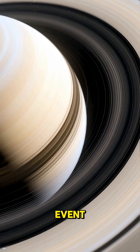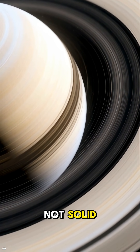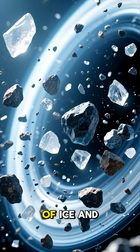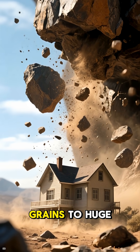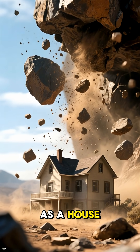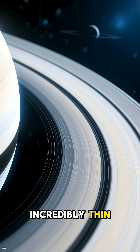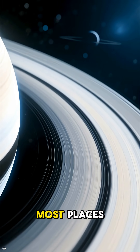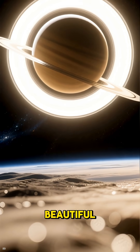Okay, let's talk about the main event: the rings. Saturn's rings are not solid. They're made of billions of chunks of ice and rock, ranging in size from tiny dust grains to huge pieces as big as a house. They stretch out for thousands of miles, but are incredibly thin — only about 30 feet thick in most places. From far away, they look really beautiful.